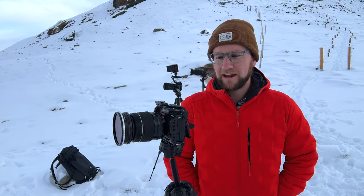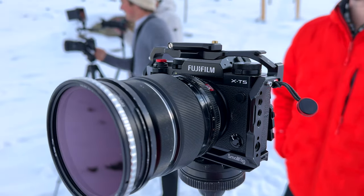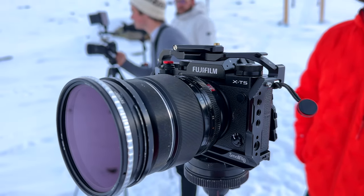What camera are you shooting on? I have the X-T5, which is a great hybrid camera. It's 40 megapixels and it's crop sensor, but if you know what light you're shooting in and how you're shooting, that's not going to matter.